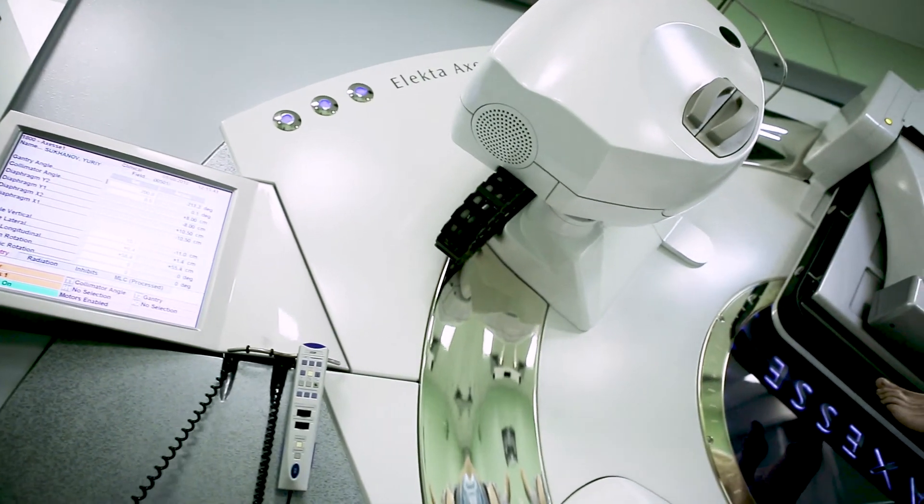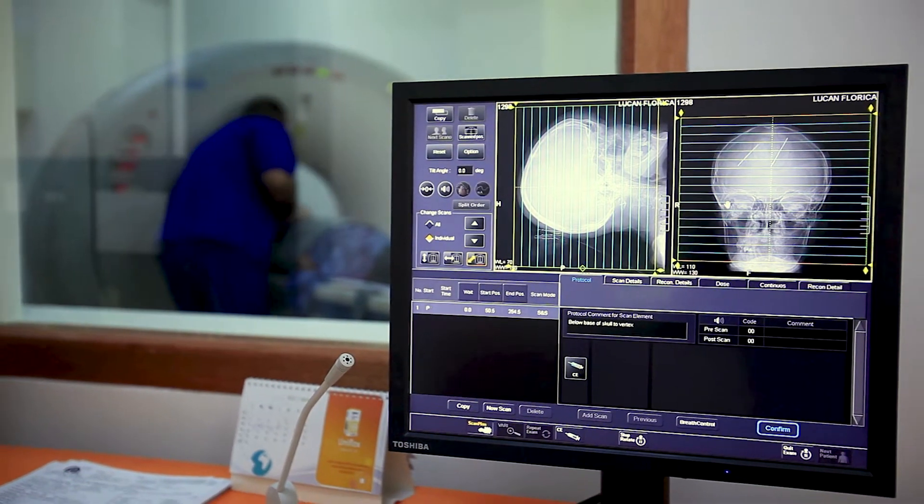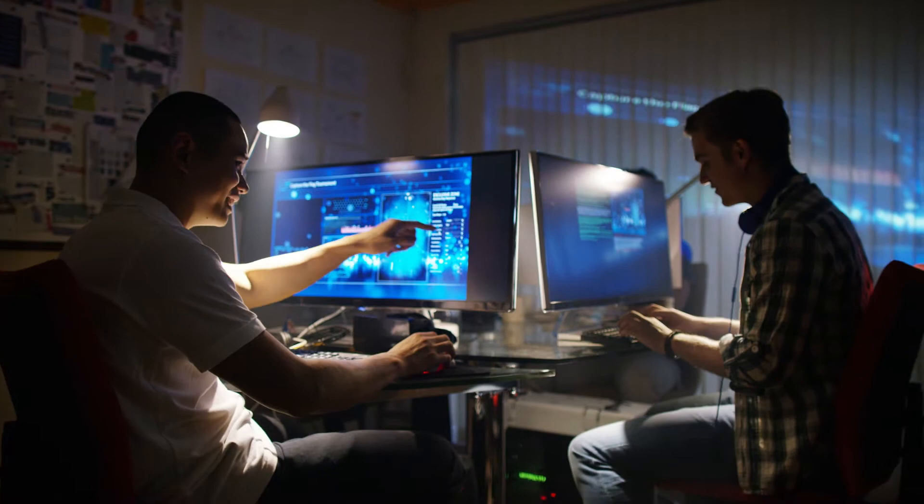In order to accelerate the delivery of high-quality medical devices, manufacturers need to look at integrated approaches across product development, quality, and manufacturing, as well as field actions such as Windchill Quality Management.